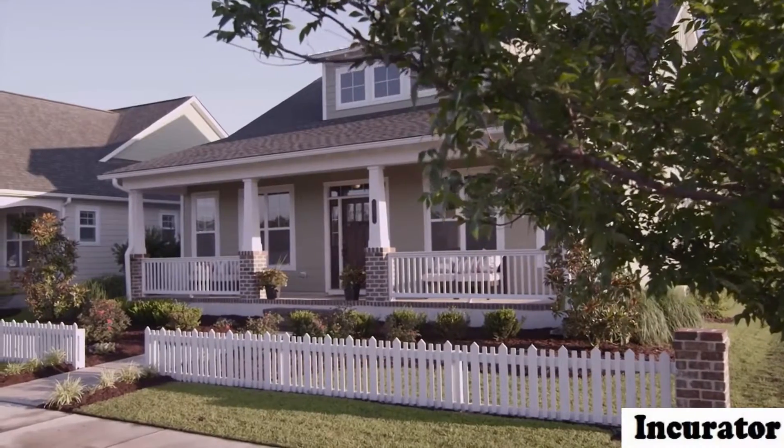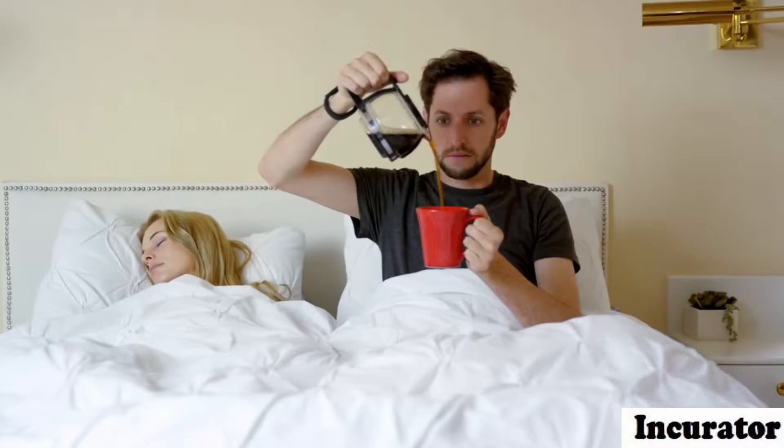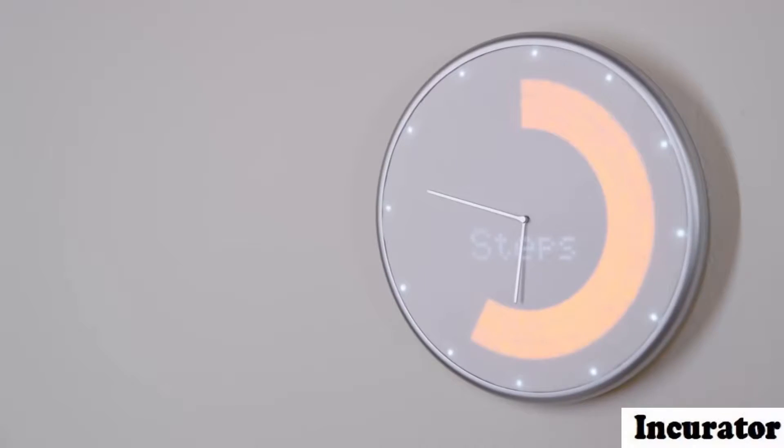Let's see how Jeff uses his Glance Clock. Connect Glance Clock to your fitness tracker and have it show how well you slept — or didn't sleep — and how many steps you've taken, or haven't taken.